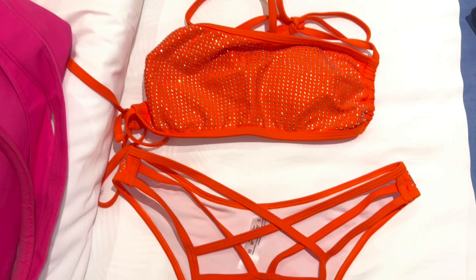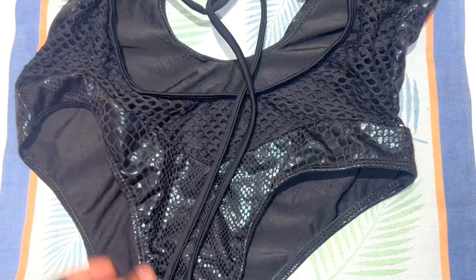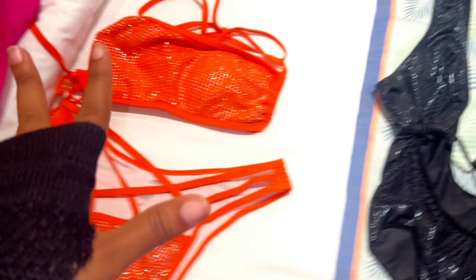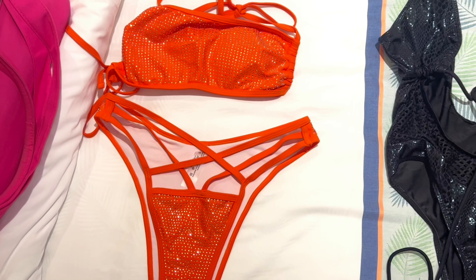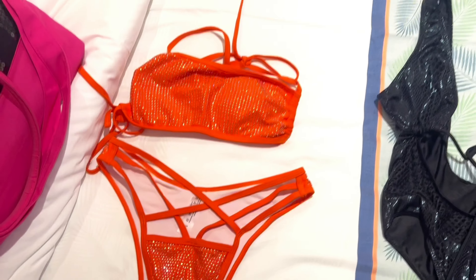So the two options are this orange rhinestone bikini and then this one-piece with the fishnet. Originally the one-piece was going to be the first one I wore, but then I found the other one, so I think I'm gonna go with this one. I went with the orange bikini and it's literally so freaking cute — I really don't have any tops that look like this. I have a lot of basic triangle tops.